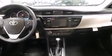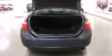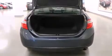Toyota ensures the safety and security of its passengers, with equipment such as dual front impact airbags, head curtain airbags, traction control, brake assist, anti-whiplash front head restraint, a panic alarm, and ABS brakes.